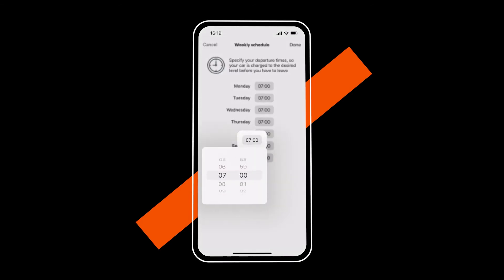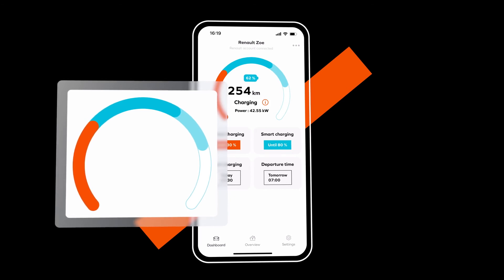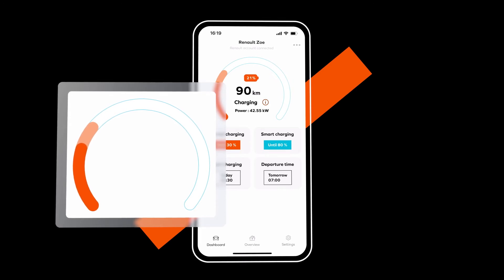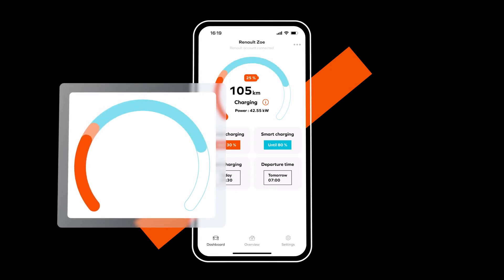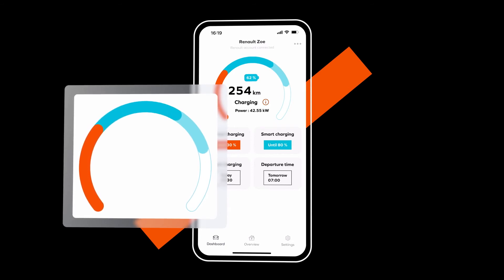The app will then carry out an optimized economical charge program in line with your settings. The indicator shows your vehicle's charge in real-time according to a color code. The light orange section represents the normal charge level to be reached, and it changes to dark orange to show the battery level already reached by normal charging. Light blue represents the level of Smart Charge to be reached at the departure time you have entered, while the dark blue section shows the battery charge level already reached by Smart Charging.